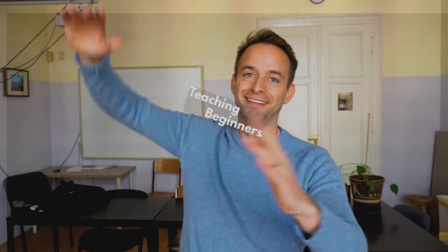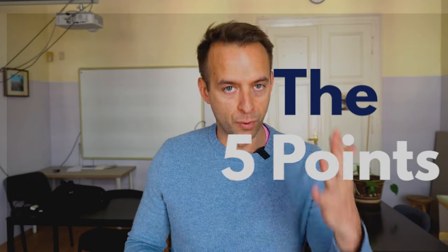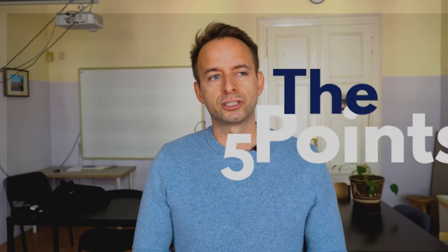Hello everybody! It's Chris Westergaard from The Language House. Welcome to my series on teaching beginners. In this series I'm going to show you how to teach true beginners using an effective methodology that I created called the Five Points. I developed this after teaching hundreds of hours at this level, but more importantly from watching dozens if not hundreds of teachers teach beginners and sussing out what was working and what was not working, putting it all together into a specific methodology geared for beginners.